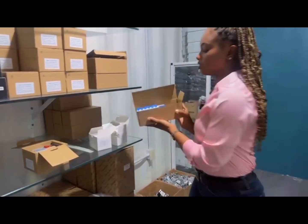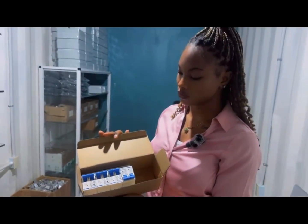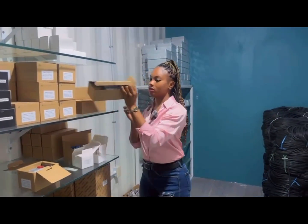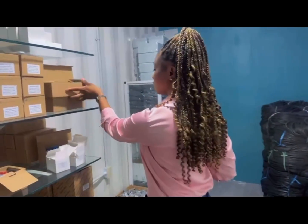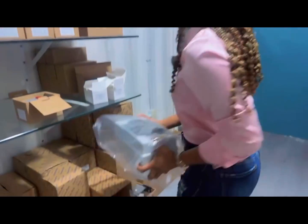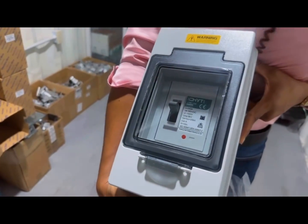We also have our AC circuit breakers — 63 amps, 400 volts. We have our DC 1000 volt fuse holders. We have a waterproof box. And MCCB 250 amps.